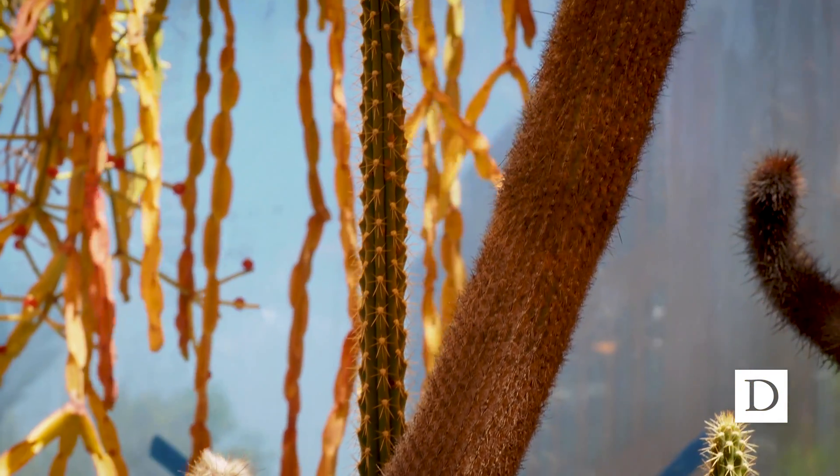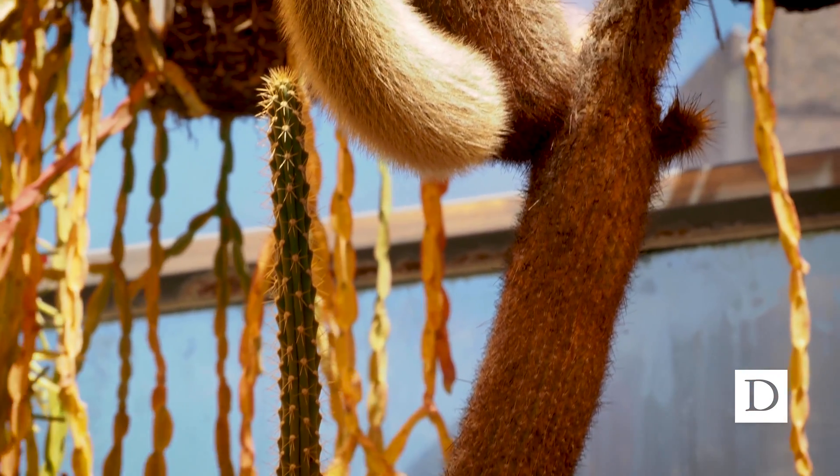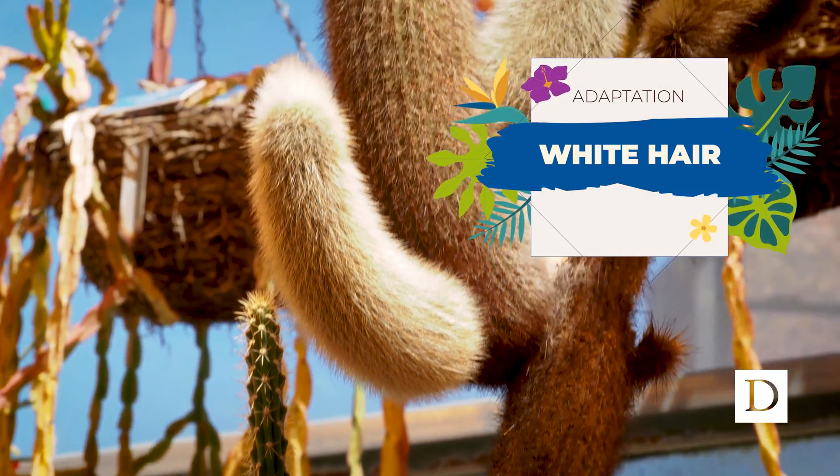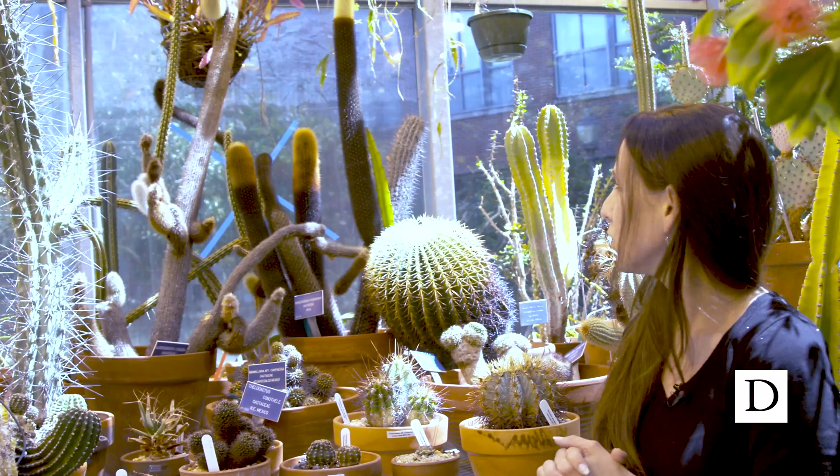Another cool adaptation of these cacti worth mentioning is a very fine, feathery white hair that actually acts in two forms: it protects the plant from the sun as a sort of sunscreen, and it also protects the plant from the harsh winds that are sometimes found in the desert.